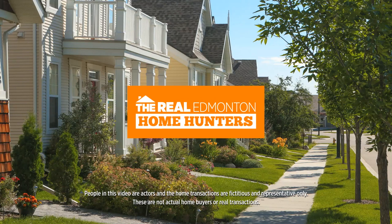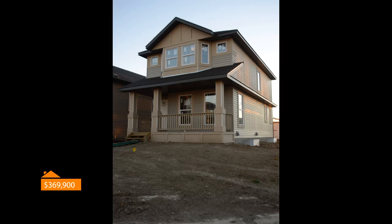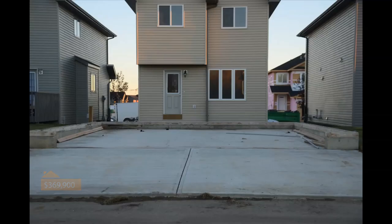This is The Real Edmonton Home Hunters. Meet Paul and Laura. They hunted down this house for $369,900. They chose to buy a home that was not totally complete because the price seemed so darn good. To make this house a home, Paul and Laura will have to do a few things themselves.